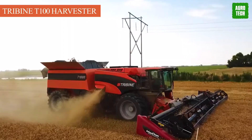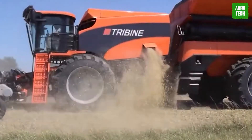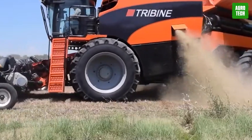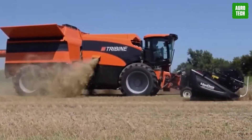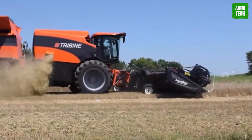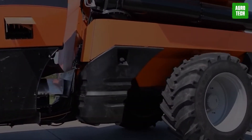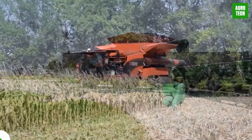The Tribind T100 Harvester. Harvesting has proven to be quite a hard task, but the Tribind T1 Harvester addresses that. This machine easily handles the harvesting of grain crops, unloading of grain tanks, grain collection, and storage. Other exciting features include its electromechanical drive system, articulated steering system for maneuverability, a 1,000-bushel grain bin, and an engine of 650 horsepower, allowing it to run at 30 miles per hour.